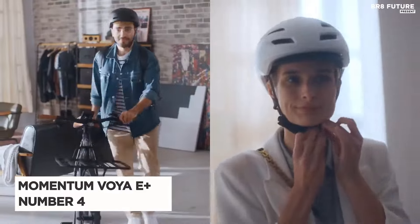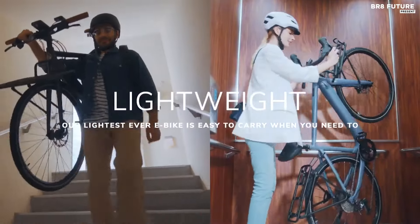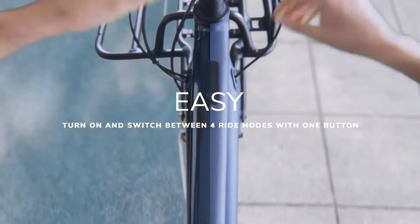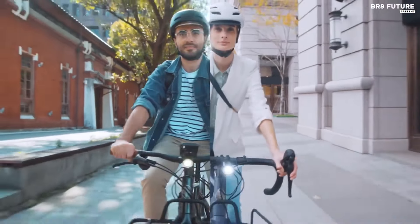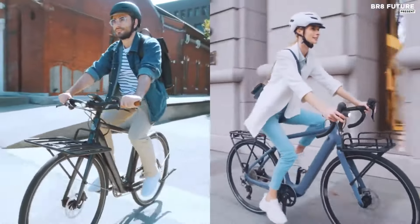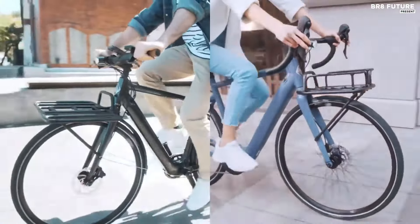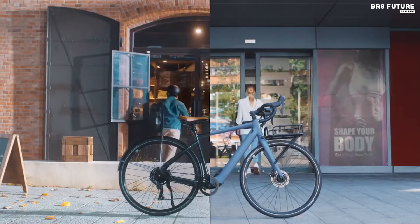Meet the Momentum Voya E+, acclaimed as the 4th best single-speed electric bike, revolutionizing urban commuting with its blend of power, speed, and lightweight design. Weighing a mere 39.7 pounds, it's the epitome of agility, effortlessly navigating city streets. Don't be fooled by its sleek appearance — beneath its surface lies a robust 3.7-pound hub motor and a discreetly integrated battery, ensuring a seamless riding experience.